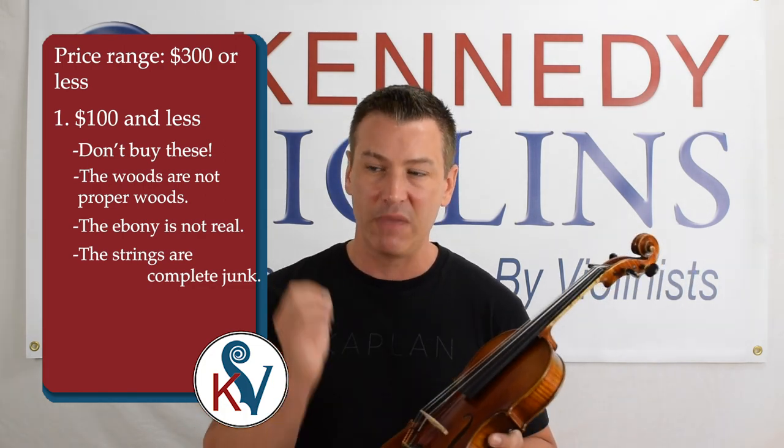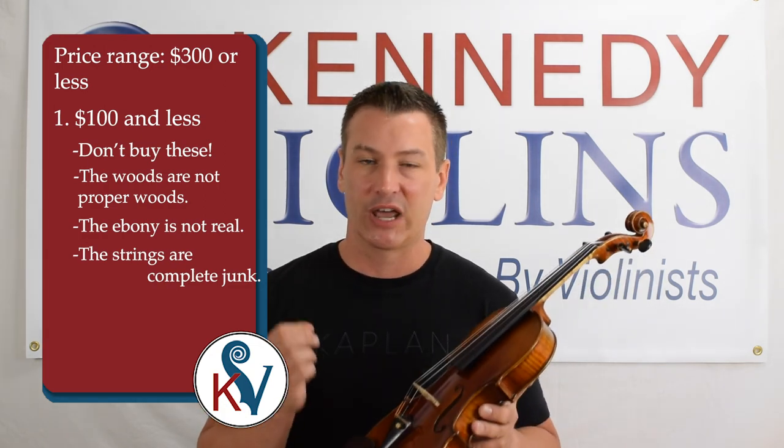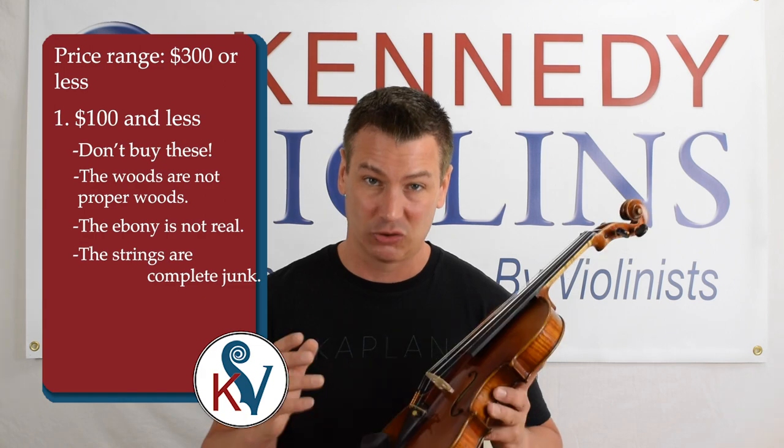You want to make sure you have name brand strings. There are a lot of good strings out there — you can take a pretty awful sounding violin, put a good set of strings on it, and it'll literally make the violin sound twice as good.